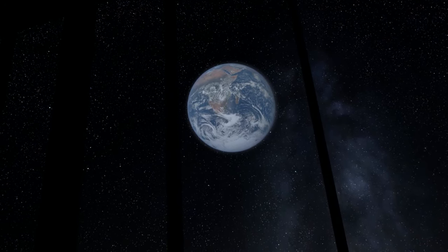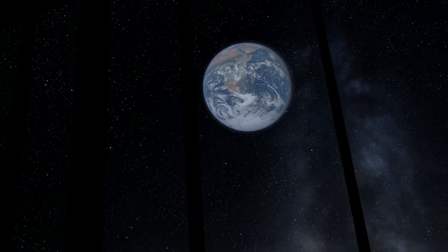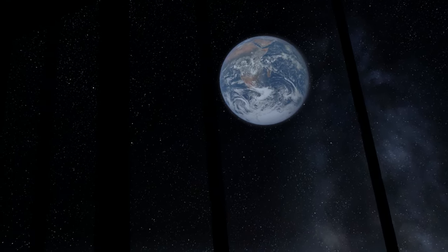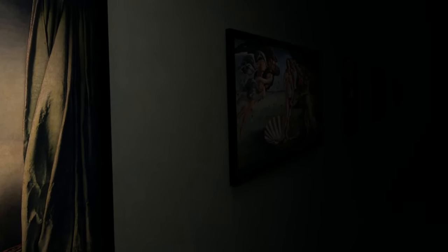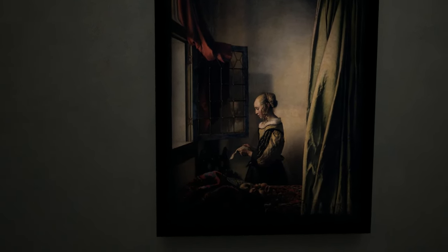Hello Wolfpack, and welcome to Art Plunge. This is a virtual reality art gallery where you get to step inside some of the most famous paintings of all time. In this video, we'll be stepping into 5 different paintings, and while we're in there, I'll be giving you some fun facts. So sit back, relax, enjoy the sights, and maybe learn a thing or two.